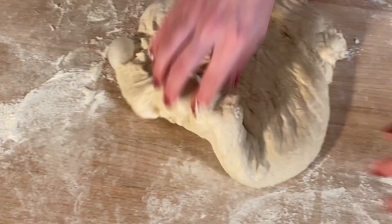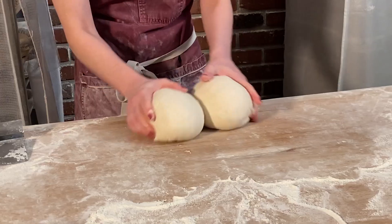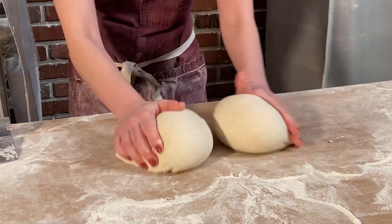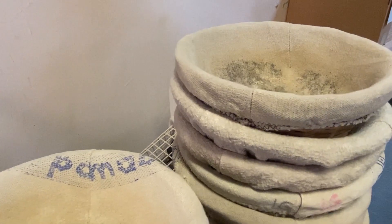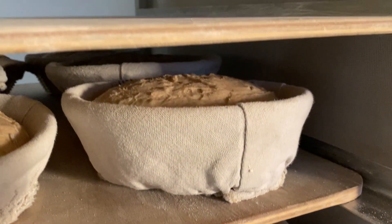We also did the round loaves. They start with a more traditional folding kneading motion to get the loaf into a round, then it's laid on the side and pinched around the bottom to tighten it into a rough ball shape. Those are then put in baskets lined with linen and dusted with flour to finish proofing.